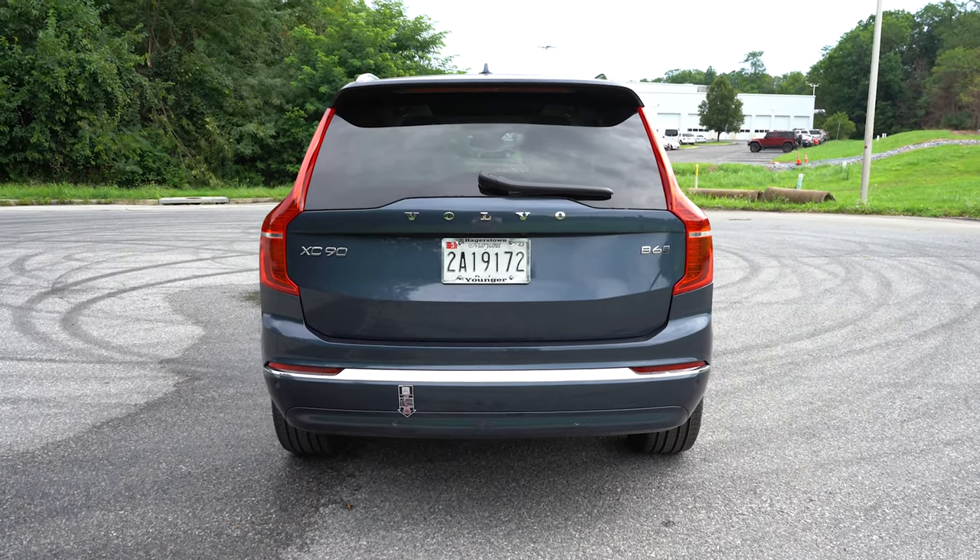Eight-way power-adjustable front seats come standard with memory settings for up to three drivers, and those memory settings are on the passenger side as well — which is a nice touch. Leather seating and heated front seats come standard. The best detail overall is the little flag of Sweden on the passenger seat — Volvo's tribute to where the cars are made, and I'm always a huge fan of that. Ventilated front seats are available; we have them on our Ultimate. The steering wheel is tilt-and-telescoping, manually adjustable, leather-wrapped, and two-tone — I love it.